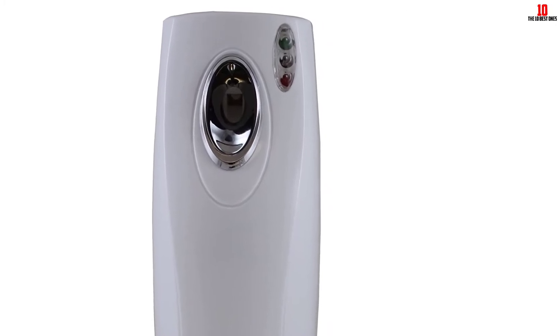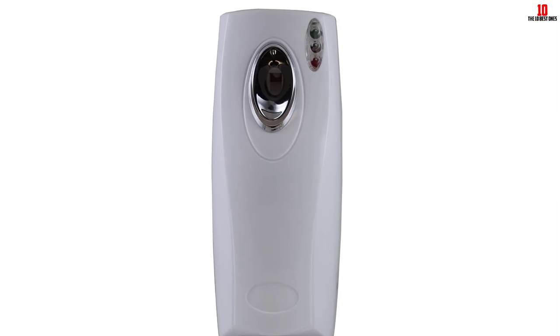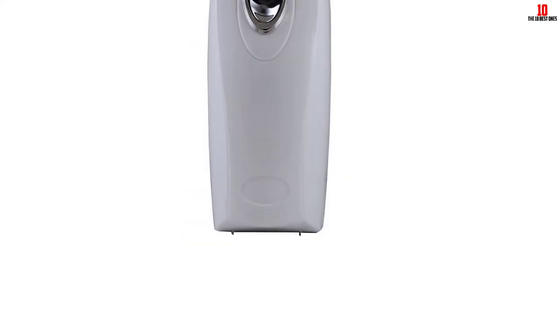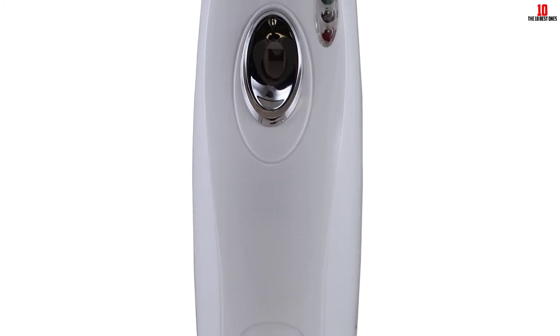It features a key lock mechanism, and a red light indicates when the can is empty. Its dimensions measure 6 by 6 by 6 inches and it weighs 7.04 ounces.